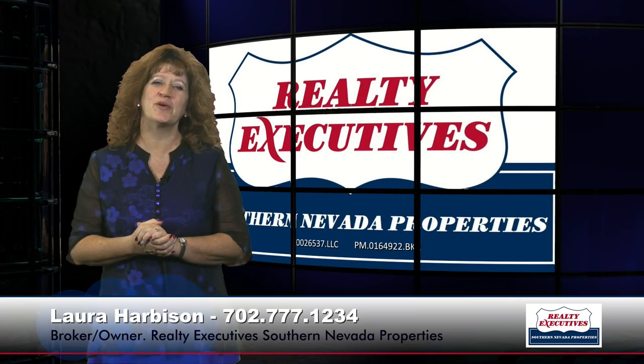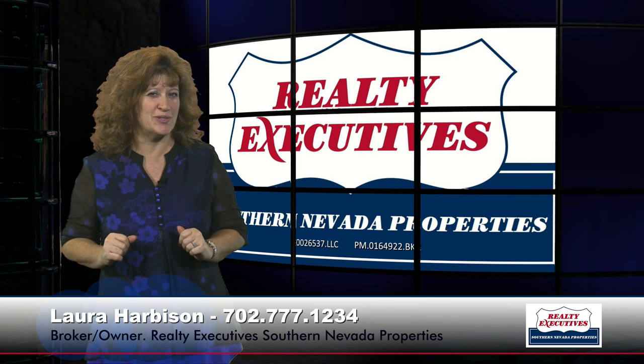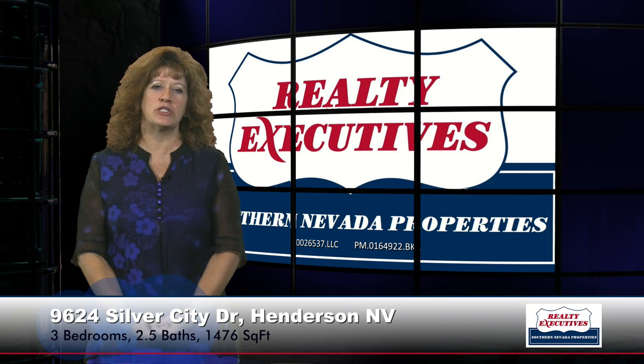Hi, I'm Laura Harbison, broker-owner of Realty Executive Southern Nevada Properties, and this is Your Executive Tour. Today, I'm here to take you on a tour of 9624 Silver City Drive in Las Vegas, Nevada.